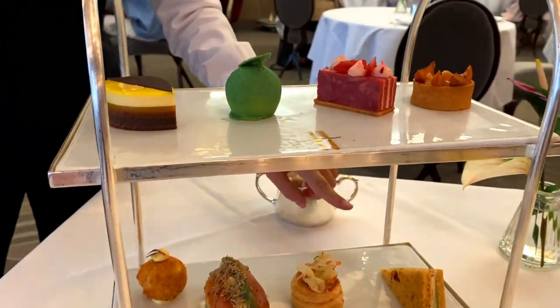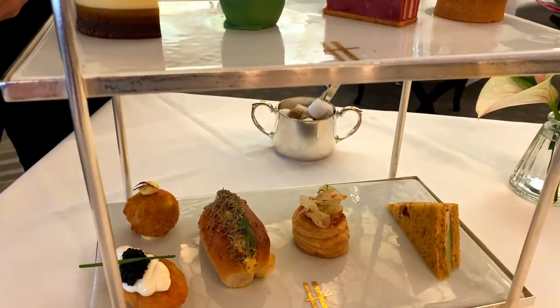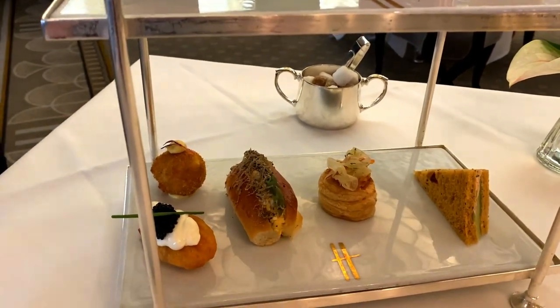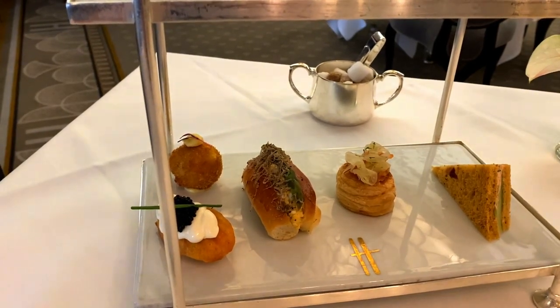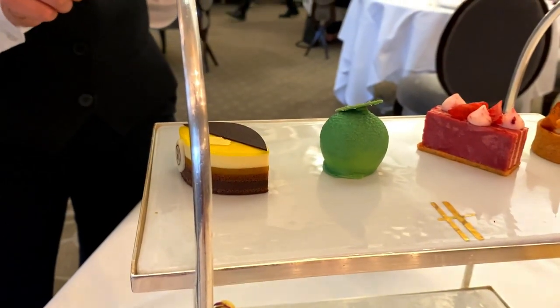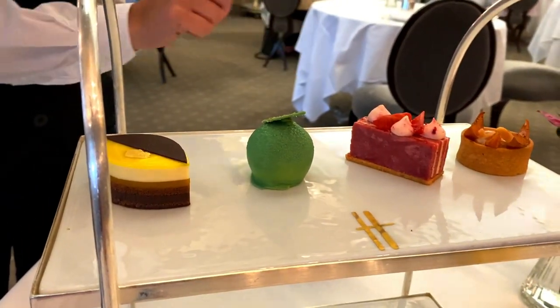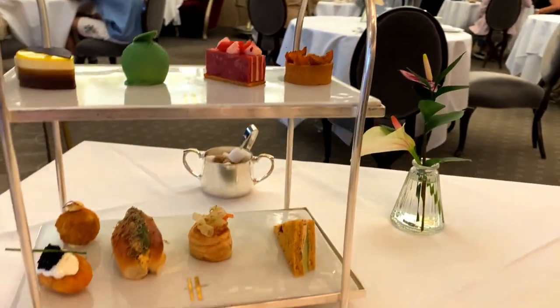We have cucumber with cream cheese on tomato bread, salmon vol-au-vent with orange mousse and fennel, egg with black truffle and asparagus, and a chicken and tarragon croquette. Just in the front is a parmesan madeleine with sour cream and caviar. Then you have a chocolate delice with passion fruit, lime timut and coconut sponge, strawberry and raspberry yuzu, and an apricot and almond tart.